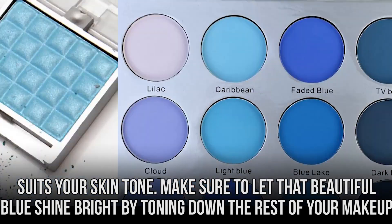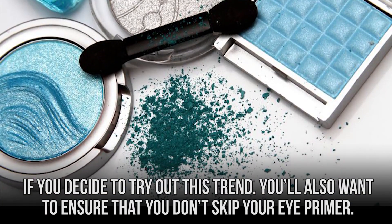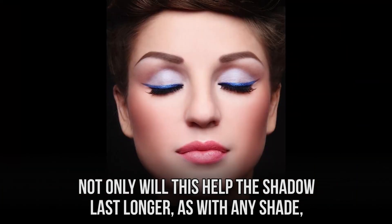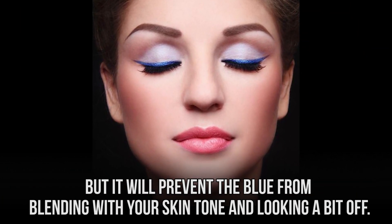Make sure to let that beautiful blue shine bright by toning down the rest of your makeup if you decide to try out this trend. You'll also want to ensure that you don't skip your eye primer. Not only will this help the shadow last longer, as with any shade, but it will prevent the blue from blending with your skin tone and looking a bit off.